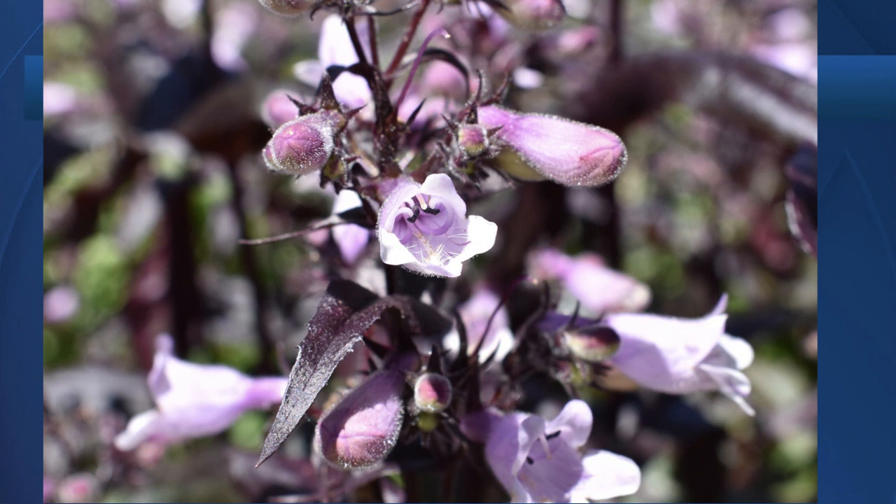Now, here's the thing — not everything is going to grow well in our clay soil. So to learn more about these perennials and other plants that do well, just Google the CSU trial garden.